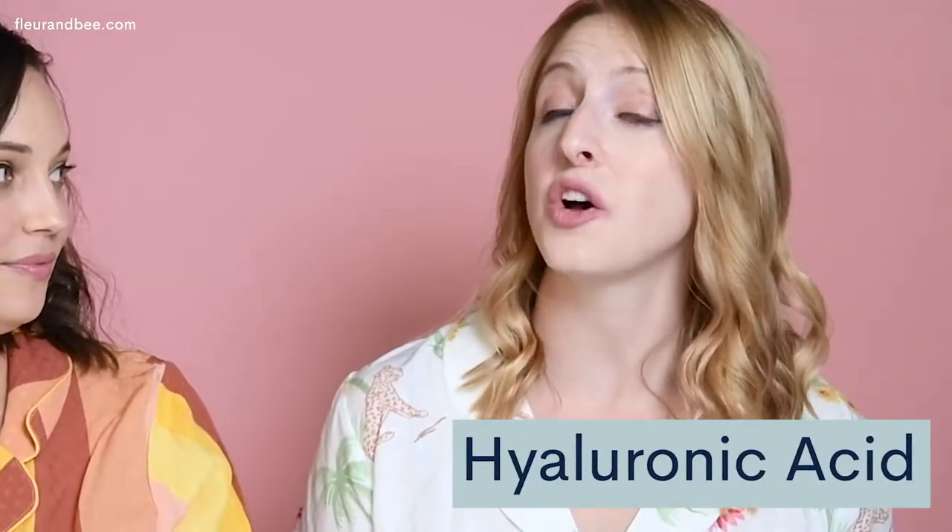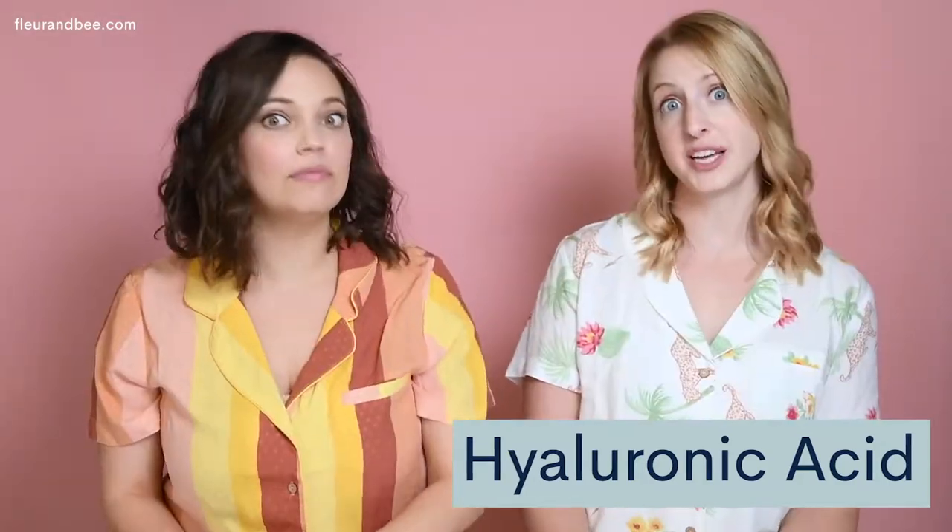Hyaluronic acid is also a fabulous moisturizer. I know it sounds a teeny tiny bit scary, but it's actually something that your skin naturally produces to help attract water. Fun fact: hyaluronic acid can actually hold up to a thousand times its weight in moisture. So needless to say, including it in a skincare product will really help to rehydrate your skin.